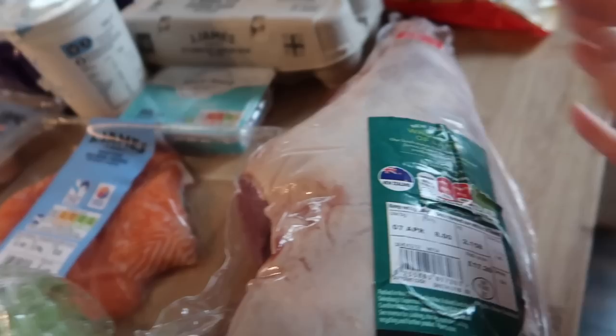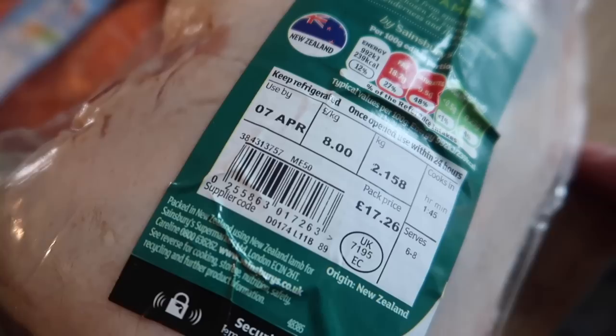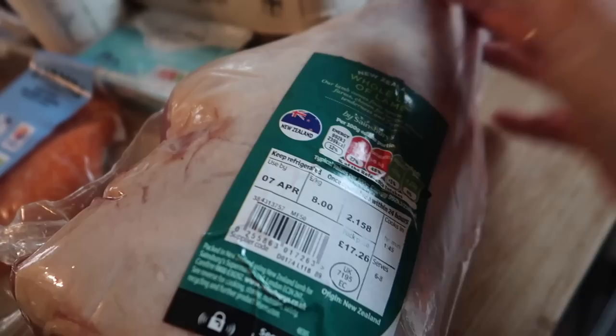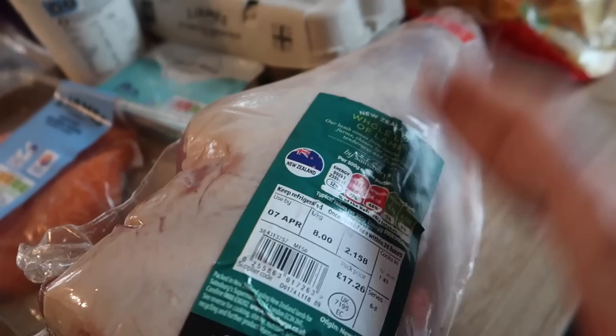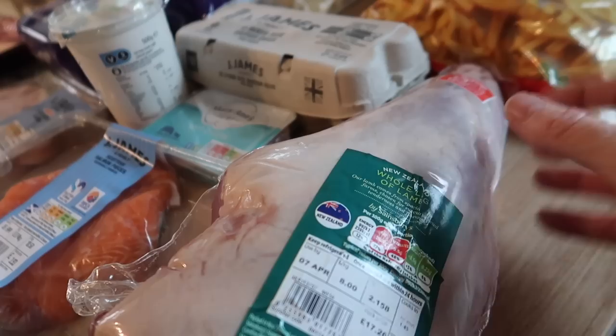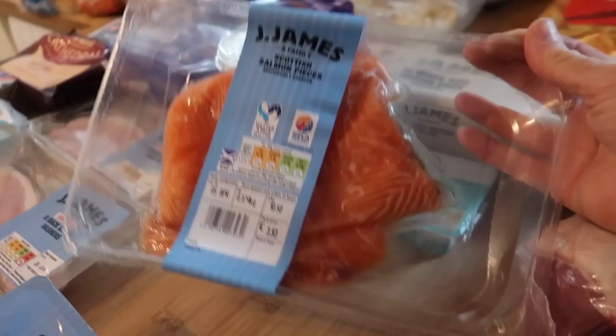Meat wise I didn't actually get a huge amount. I just got a whole leg of lamb. We never ever buy lamb - I cannot remember the last time we had it. It was £3 off per kilo so this was £17, but it serves six to eight and just as a treat because it's Easter. Instead of doing a roast, I'm going to do this with baby potatoes, feta cheese, olives and fresh mint - like a Greek style lamb dish. I might marinate the lamb in garlic, herbs and lemon juice and have it sliced with that, which would be really nice.